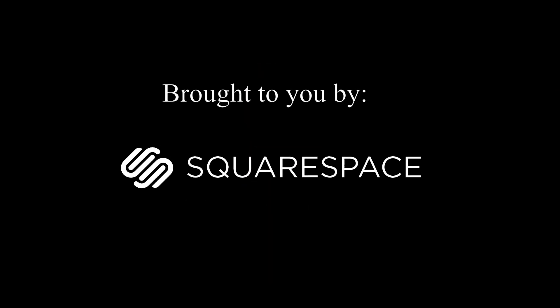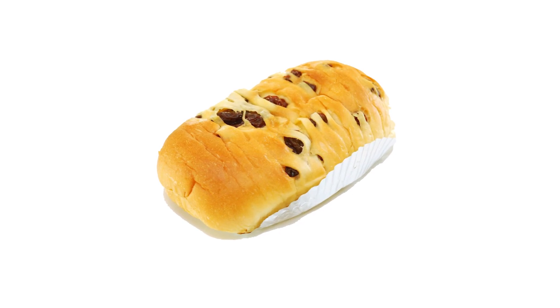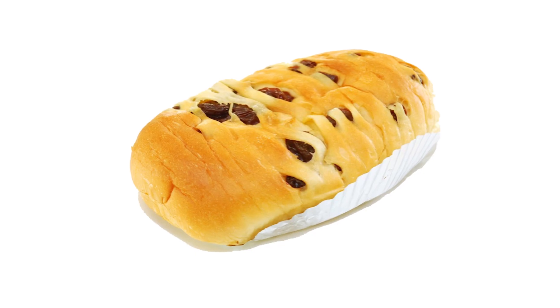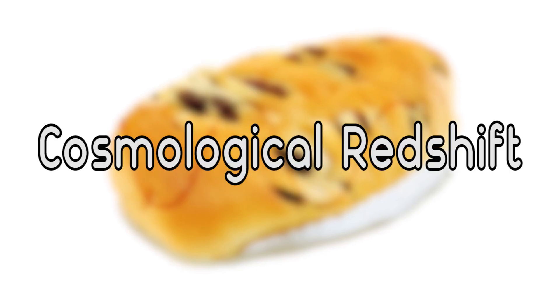Let's first look at how this redshift happens. Imagine the expansion of the universe like a loaf of raisin bread rising as it bakes. Galaxies, like the raisins in the loaf, spread apart not because they're moving through the loaf, but because the dough itself is expanding — just like space-time does. As space-time gets stretched out, so do any of the light waves that travel through it.